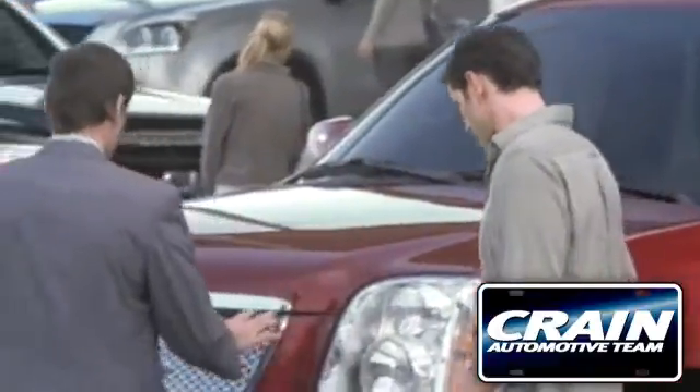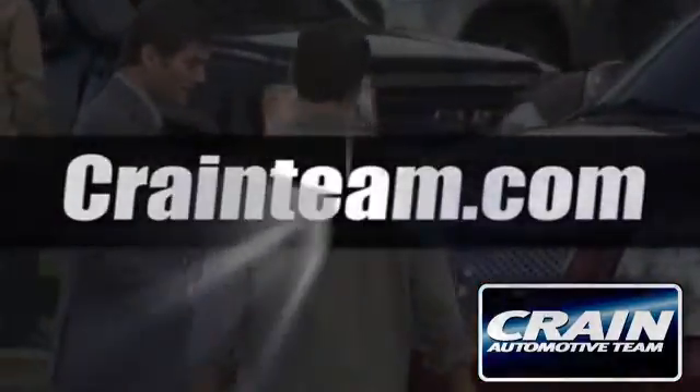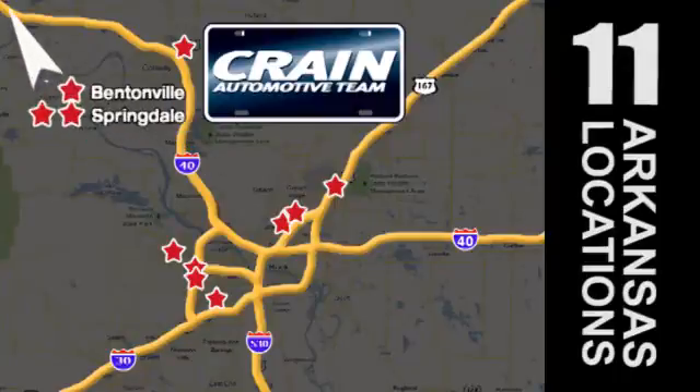Visit us anytime at craneteam.com. Go, go, go — craneteam's got 'em! Craneteam.com.